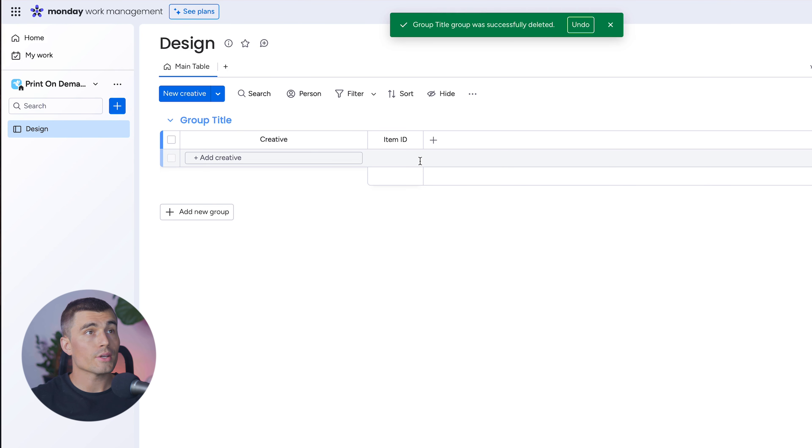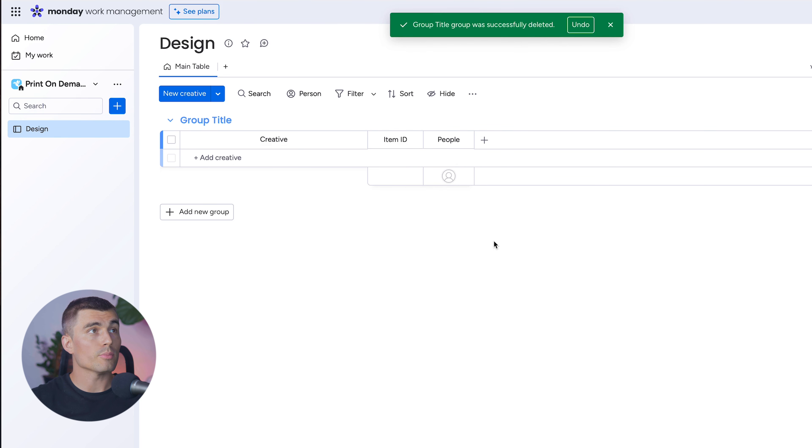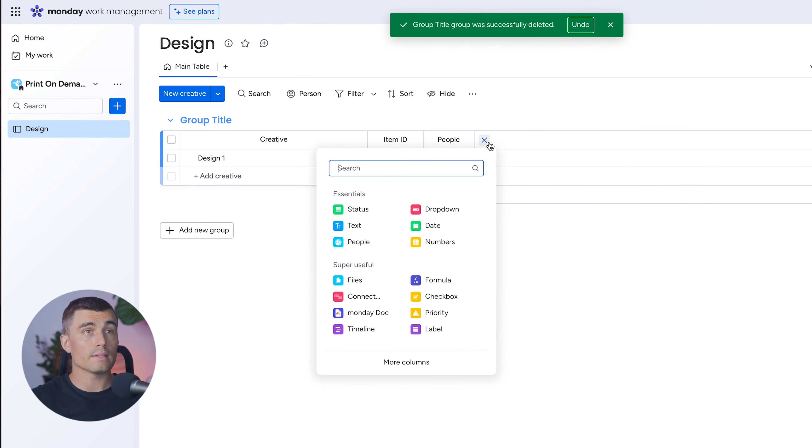The next thing we're going to add is the designer — or the person responsible for the design. Hit the plus sign and select People. From here you can select who is responsible for this design. Next, we're going to create a Status column — a dropdown to indicate which phase the design is in. Go ahead and hit Status.